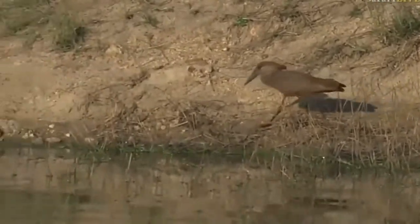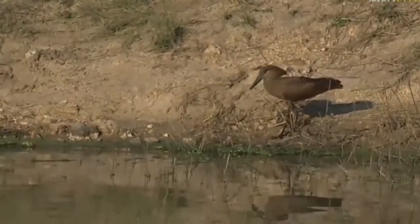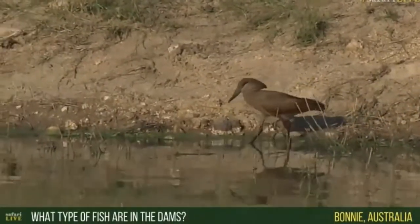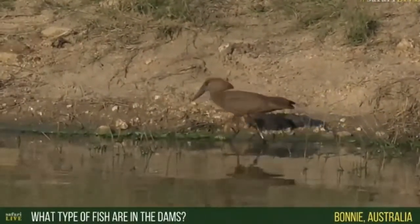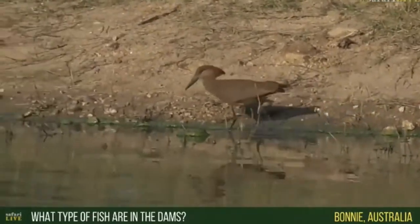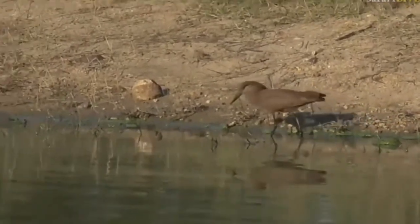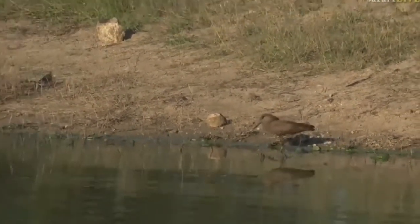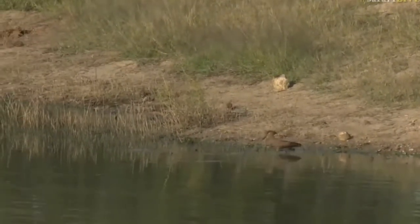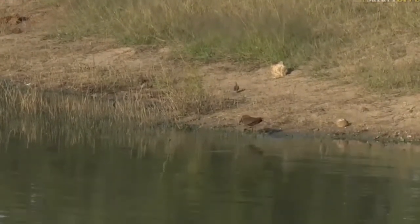These dams contain a few different species of fish, but it's mainly tilapia and catfish — we call them barbel. A few different species of tilapia, that's it, not too much else in these dams. They just occur naturally in these areas.